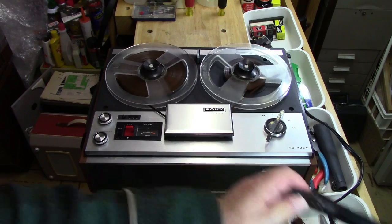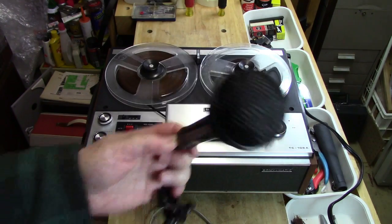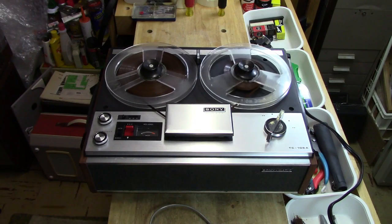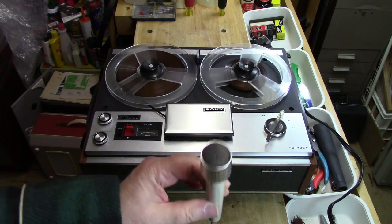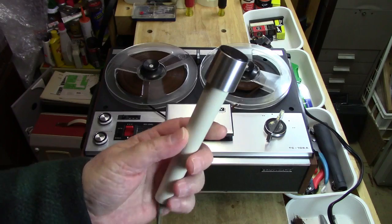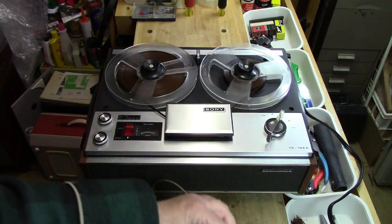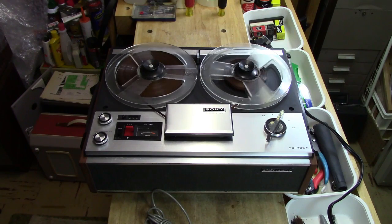Then the universal replacement dynamic microphone: 'This is a test of a universal replacement dynamic microphone for cassette recorders. 1, 2, 3, 4, 5, 6, 7, 8, 9, 10.' Finally, the Sony Cardioid Dynamic microphone F98: 'This is a test of the Sony Cardioid Dynamic microphone, number F98. 1, 2, 3, 4, 5, 6, 7, 8, 9, 10.'